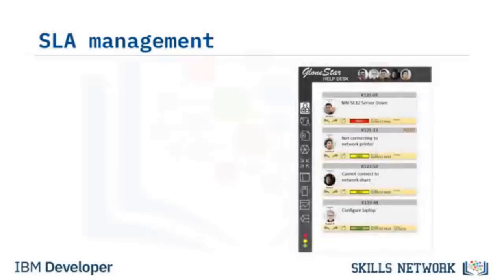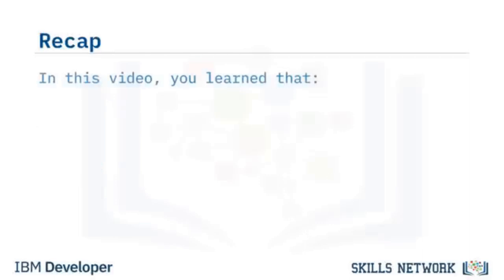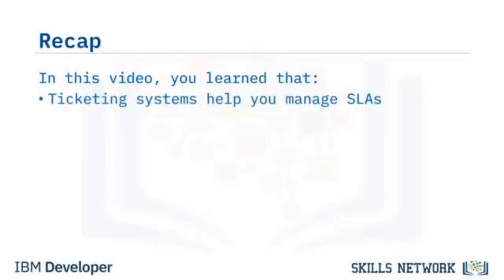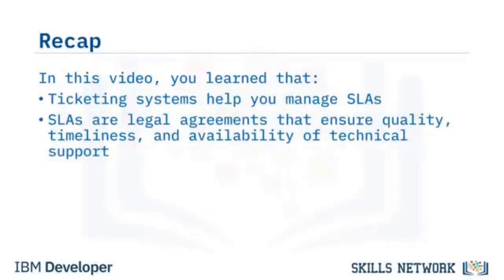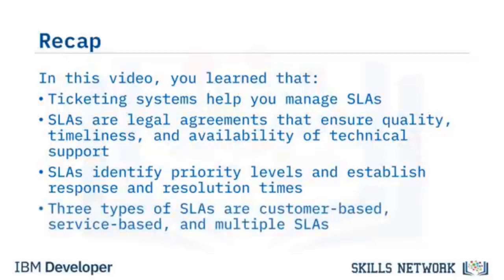Whatever your role is in technical support, you will most likely use some form of ticketing system to manage SLAs. Ticketing systems will help you track, monitor, prioritize, automate, and report on SLAs for your organization. In this video, you learned that SLAs are legal agreements between businesses and their customers that ensure quality, timeliness, and availability of technical support. SLAs identify priority levels depending on urgency and establish response and resolution times. Three types of SLAs are customer-based, service-based, and multiple SLAs.